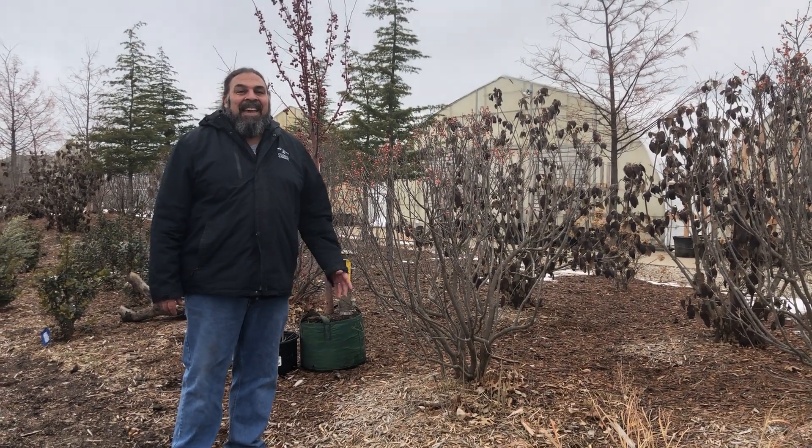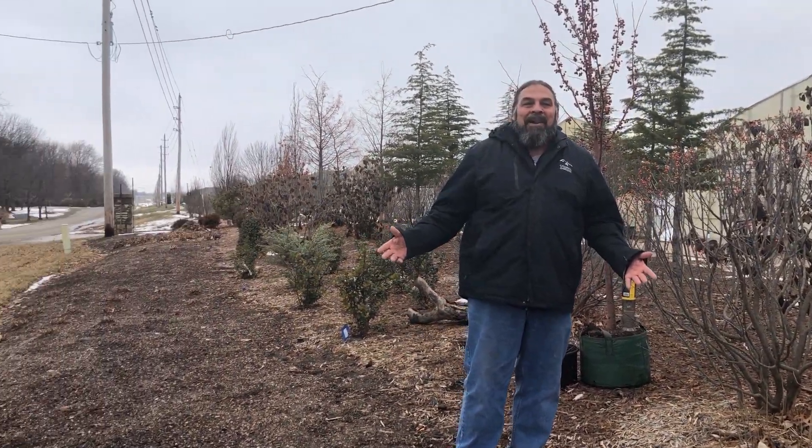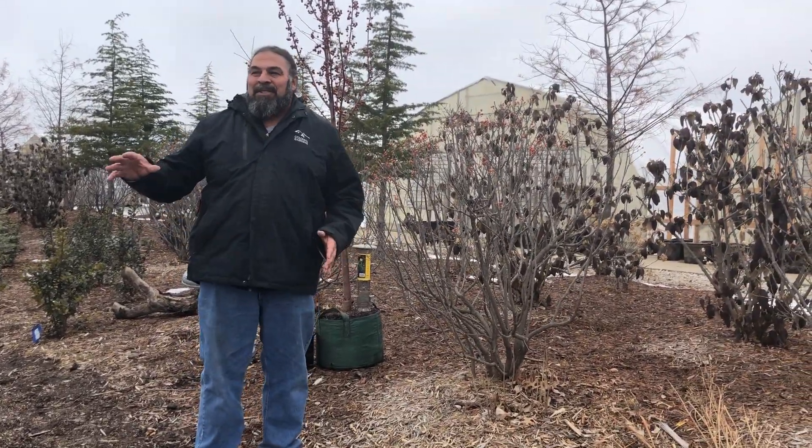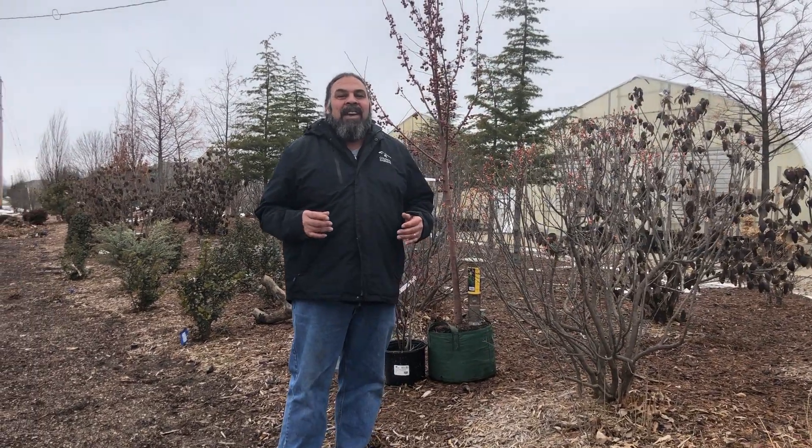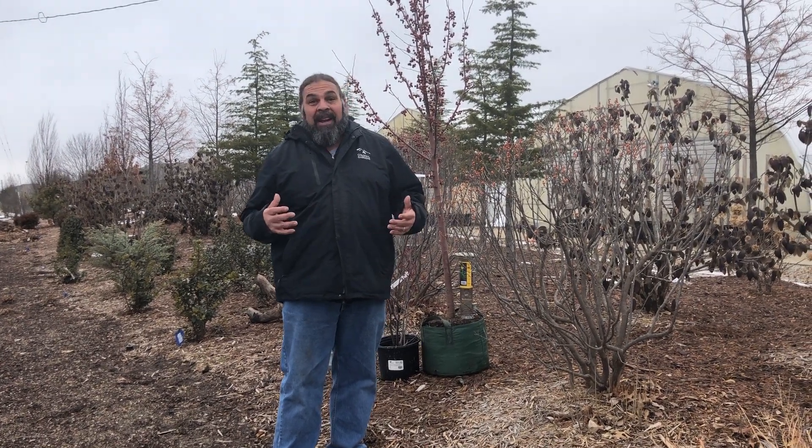Hey, it's Botanical Brian. Excuse the traffic noise, but I'm out here in one of Colonial Gardens' bird gardens and it's kind of by the street. So creating a habitat for birds is a great hobby. It's lots of fun, it's rewarding, but it's also very important for our planet.